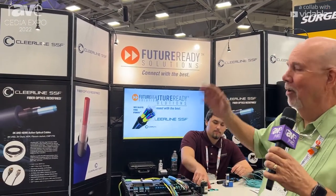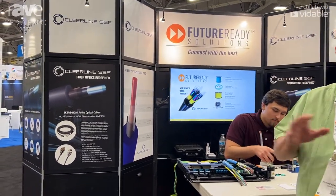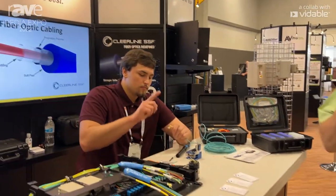Hi, Eric Bodley again with Future Ready Solutions. One of our premier partners is Clearline Fiber. They revolutionized the idea of fiber by creating their polymer-coated, stronger, safer, faster fiber.